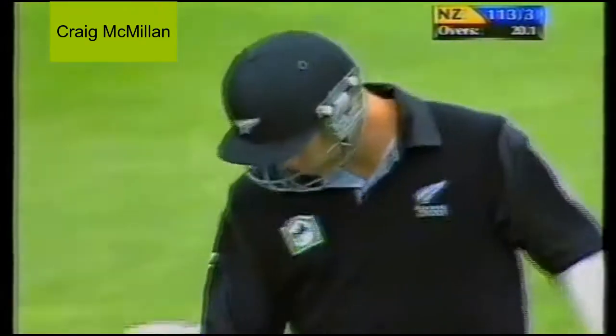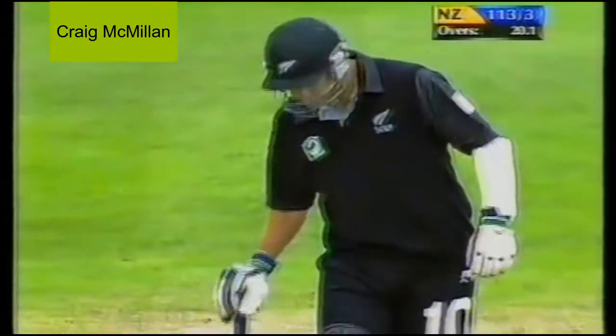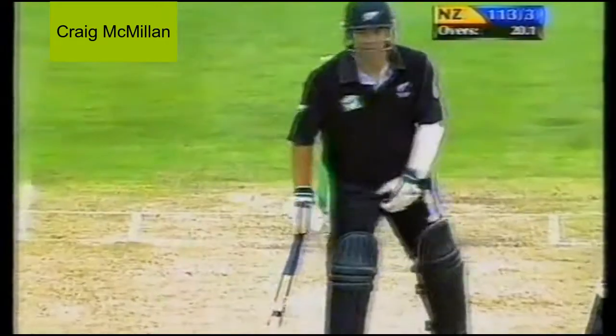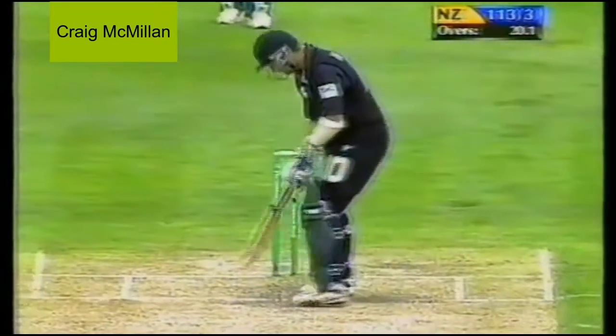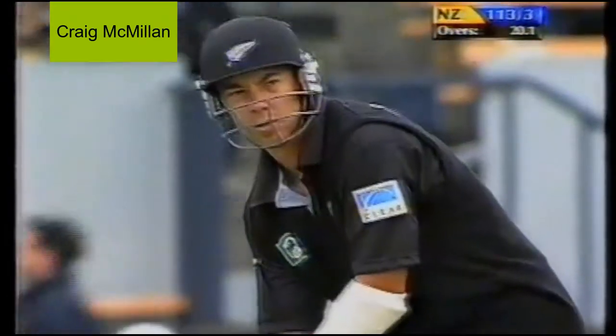New look Craig McMillan, nearly clean shaven — hadn't seen that for a few months and he looks a little younger too. But he's matured nicely in the one day game over the last couple of months.